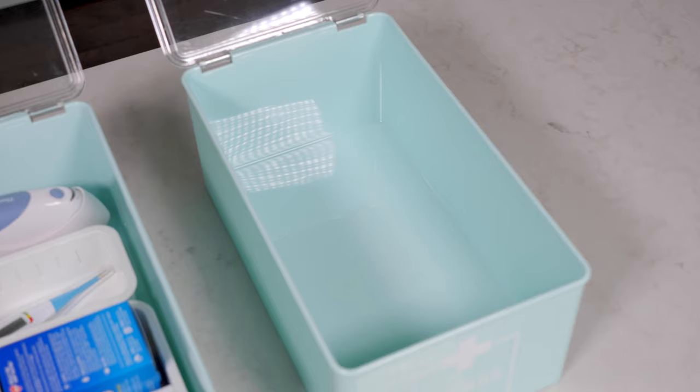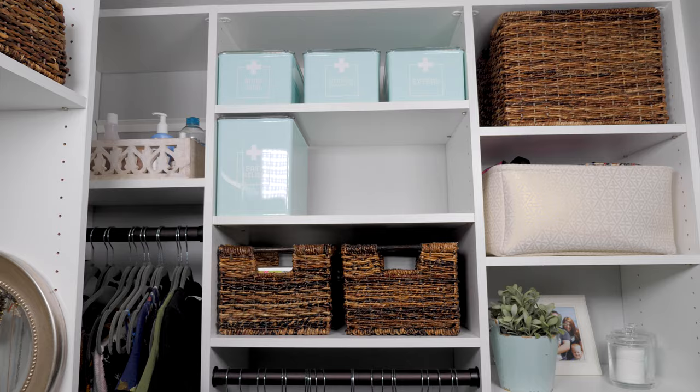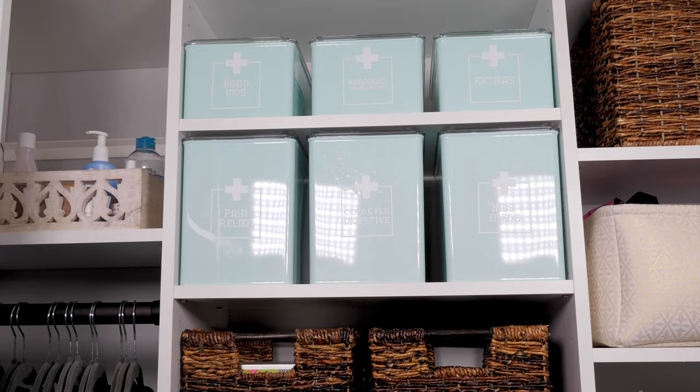Once all of my bins were organized and ready to go, it was time to take them up to their spot in the closet and put them in place. I love that our kitchen cabinets are no longer overflowing with our medications and first aid supplies and that they are now so much more organized and in a convenient location. And let's be honest, I like that the bins look pretty too. Though the huge before and after transformations usually get all of the glory, little projects like this one can make a huge difference in our home's organization, so I'm so glad I finally took the time to get it done.